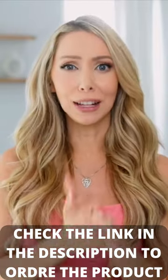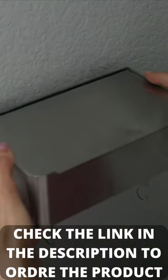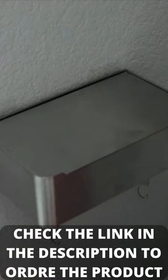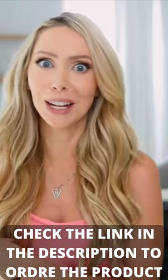This is renter friendly. It comes with adhesives so you don't have to drill into your bathroom if you don't want to, but if you do want to make it permanent, you can do that as well.